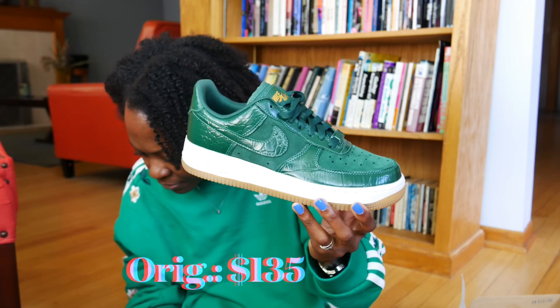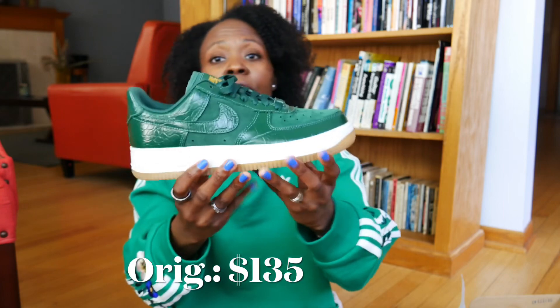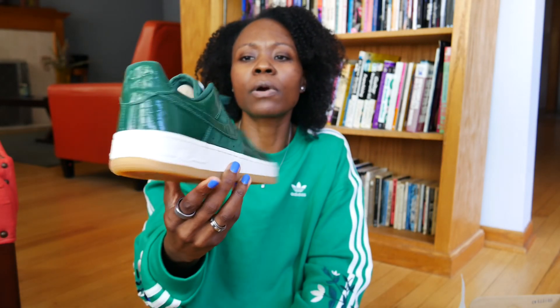The original price on this one was $135 and I got these for $78.